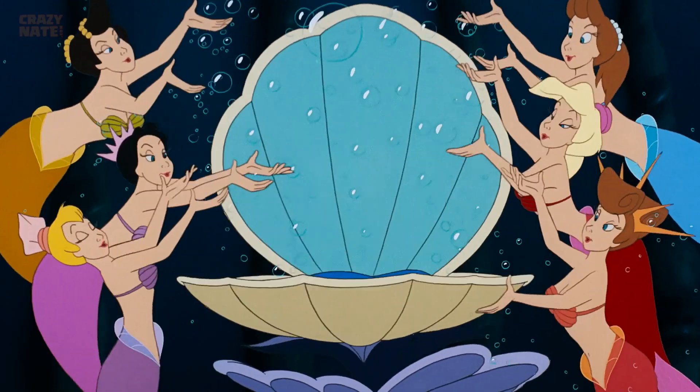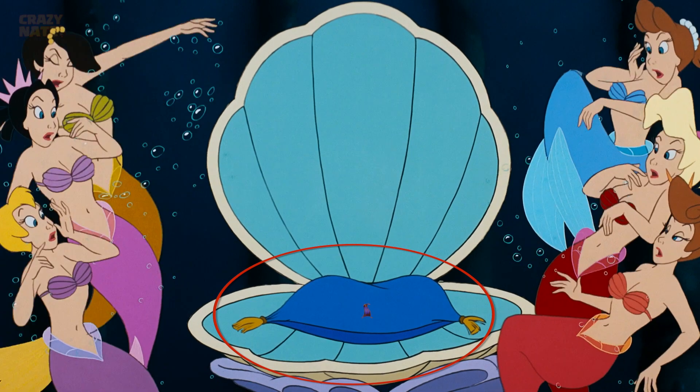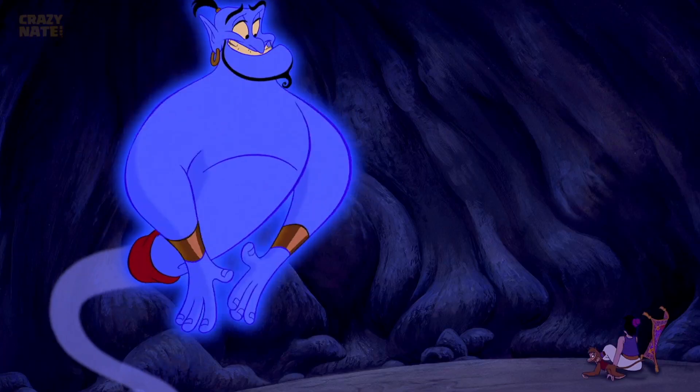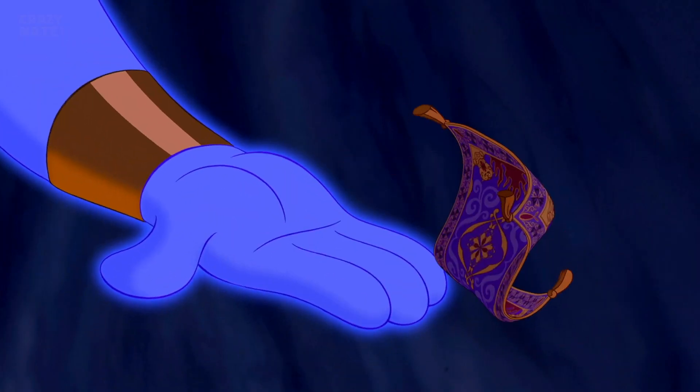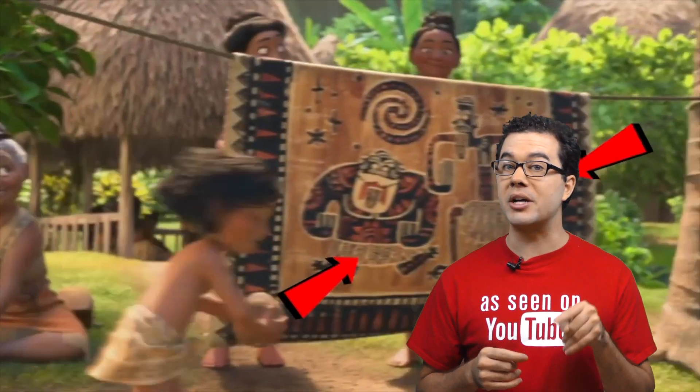Now Aladdin wasn't around yet when they made The Little Mermaid. However, a fun fact is the two directors of The Little Mermaid, Ron Clements and John Musker, also directed Aladdin. So you can see their creative style with a pillow looking a lot like the rug from Aladdin. They also directed Moana, which is why there were a lot of hidden easter eggs referencing Aladdin in Moana.